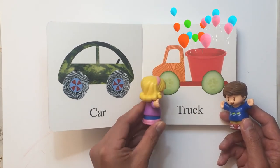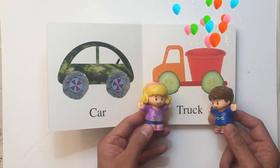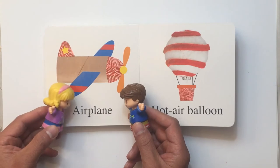It's a very interesting truck. It has cucumbers for wheels! Yeah, and it's got a bucket to carry stuff. I bet it's very useful. Let's turn the page. Wow, it's an airplane!